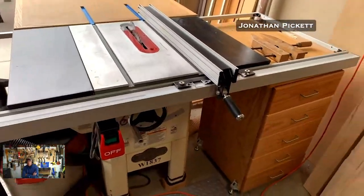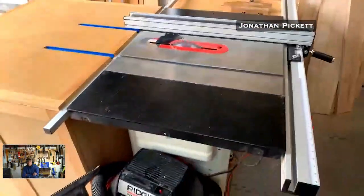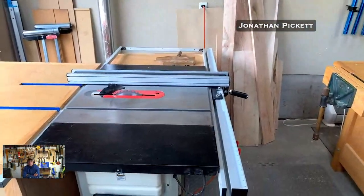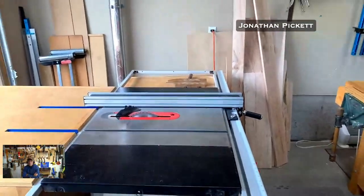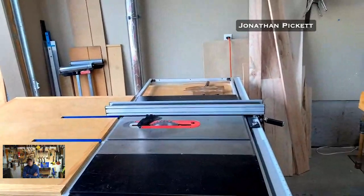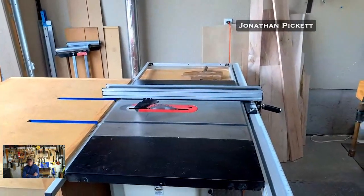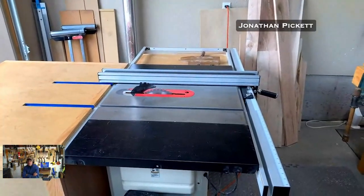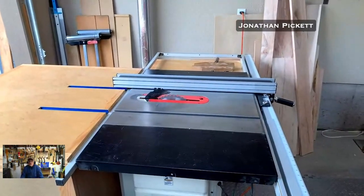We won't get into the SawStop versus other brands civil war argument that never seems to end. Well, if I had the money I'd go with the SawStop, but I just can't afford it at this point. Yeah — so you want to do one of two things: have the money to afford it or have really good insurance!